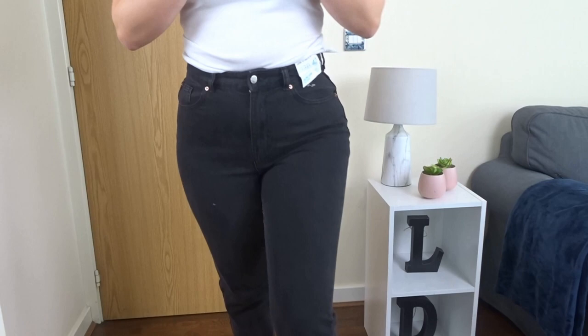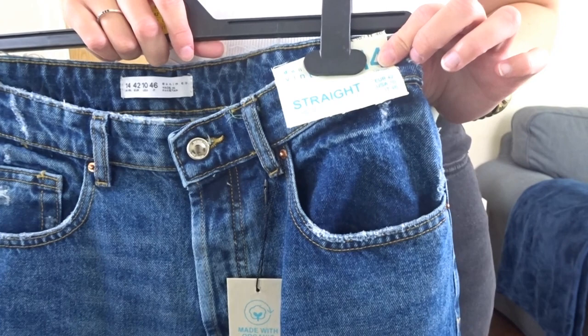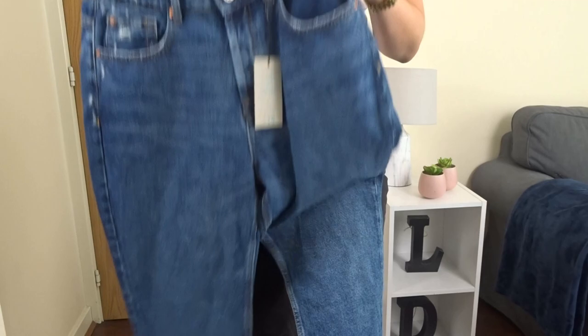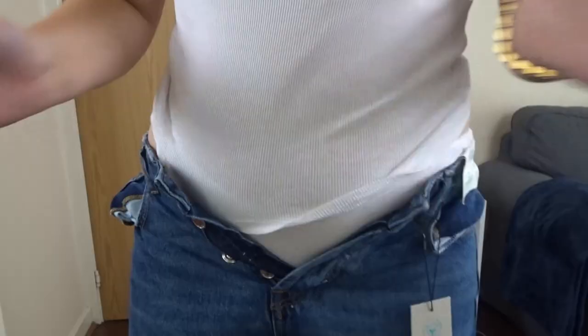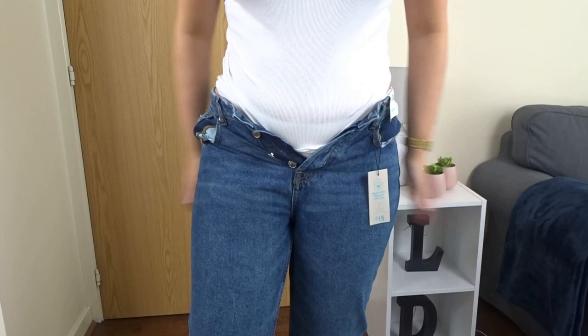The next thing is this pair of straight cropped jeans. I have a similar pair with rips on the knees but my thighs are so chunky that every time I bend down the slit just goes — so we're going for a simple pair with no rips. I got these in a 14 for fifteen pounds. However, when I try them on... these are clearly not the same as the pair I've already got!